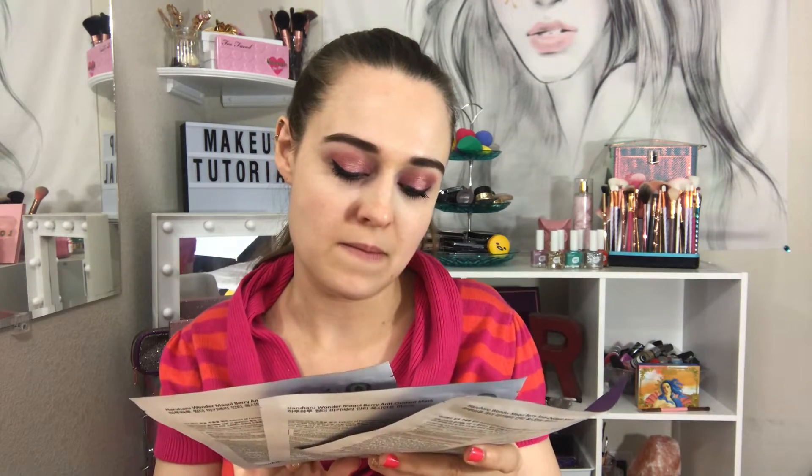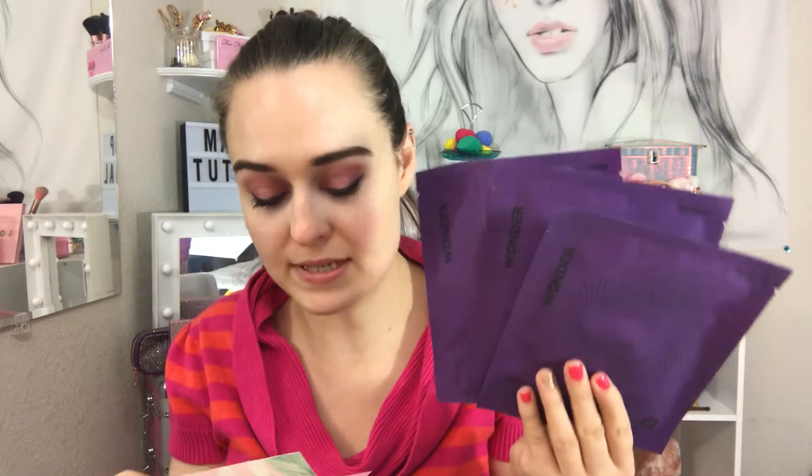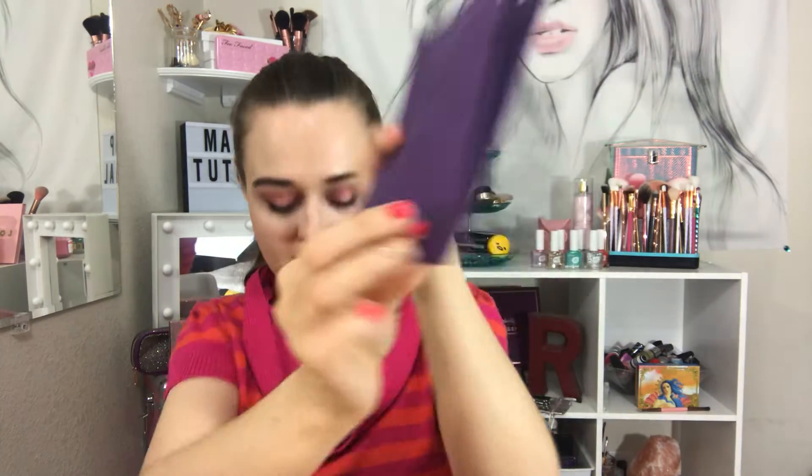So I'm gonna dig right in. First, these are three Wonder Berry Antioxidant sheet masks. You get three of them and they retail for $9 altogether — so $3 each. They have natural, organic ingredients and are made in Korea, which is pretty awesome.